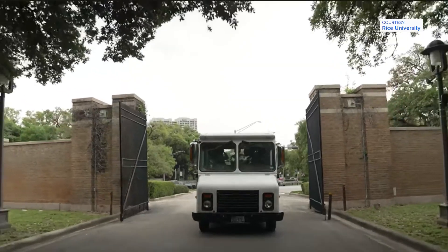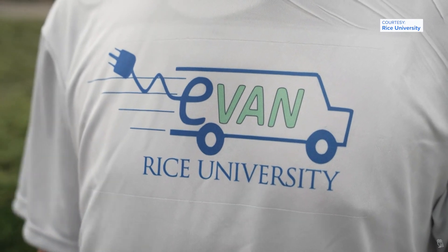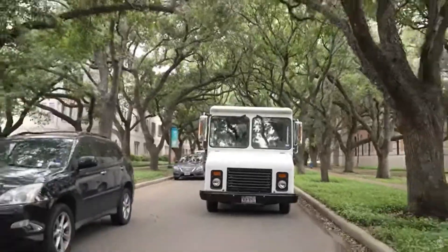The total tab was $53,000, paid for by a university grant. It's a great learning experience, so the value gained there is invaluable. Plus, Housing and Dining now has a custom e-van in its fleet — it's in use and you might see it driving around Rice the next time you're over here.